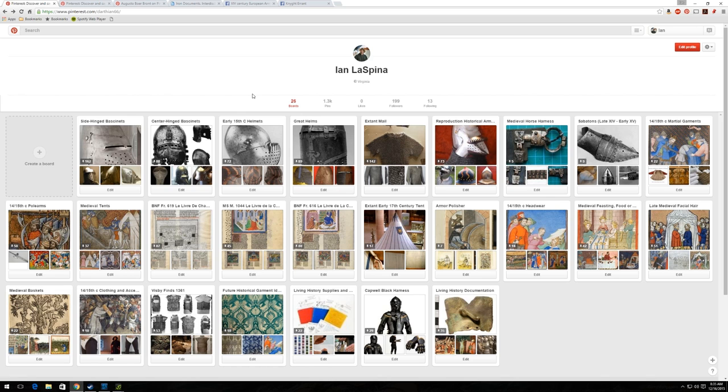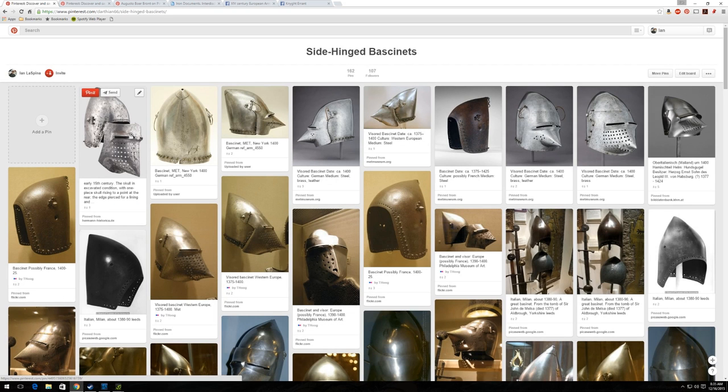So we're going to continue talking about internet resources for medieval research. One place I want to draw your attention to is Pinterest — it's not just for recipes and home decor. People do use it very extensively for documenting images of different medieval things. Pinterest is kind of a double-edged sword; you just have to be aware that things aren't necessarily vetted on Pinterest.